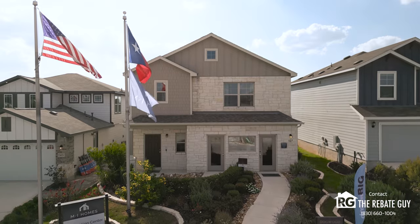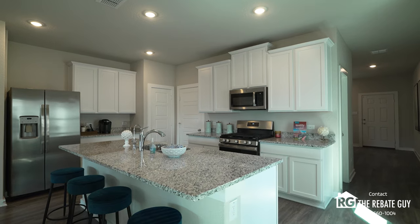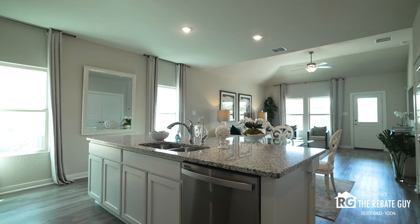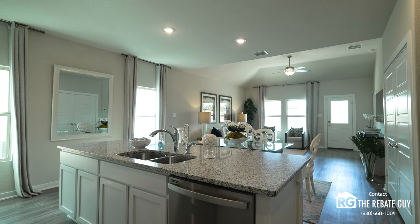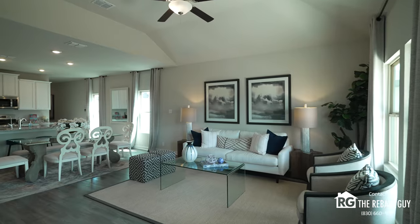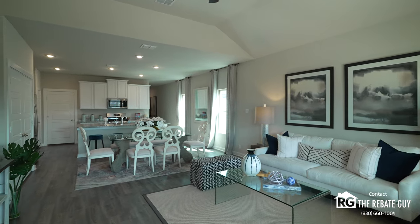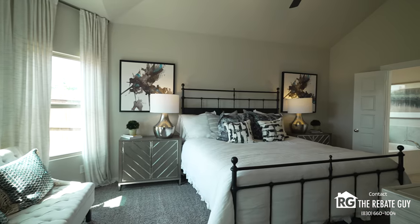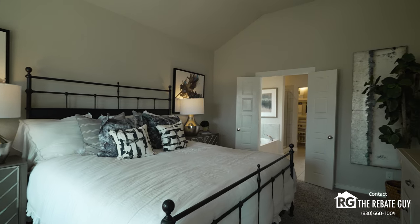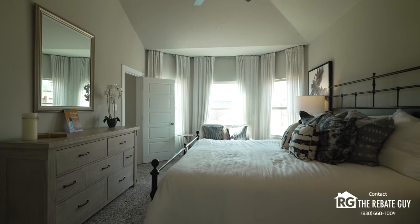The next builder here is MI Homes, another one we work super closely with. They're a great builder and a big national brand. As a bigger company, they save money on the cost of materials and are passing those savings on to you, the consumer. They've got a great price point here in this community. As of late September to early October 2024, they've got homes in the mid to high $200s, which is really awesome being this close to inner city — under $300,000 gets you anywhere from about 1,200 to 1,500 square feet.